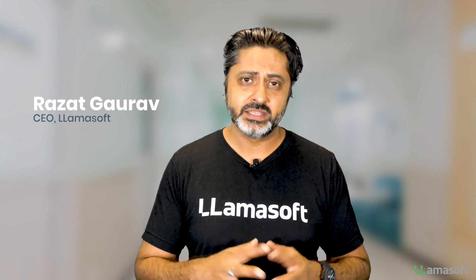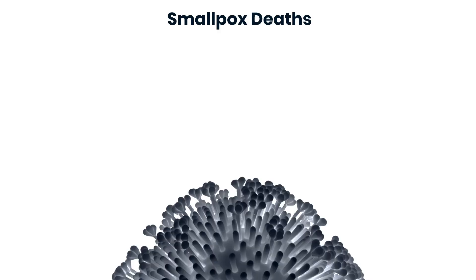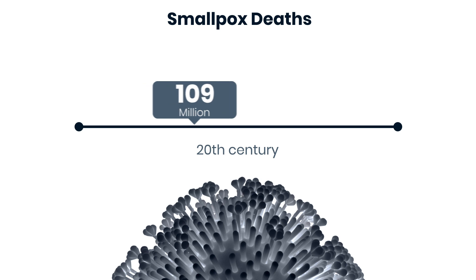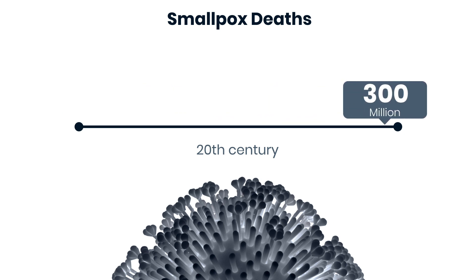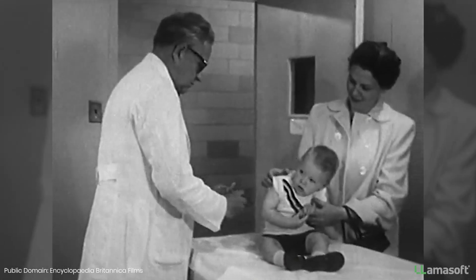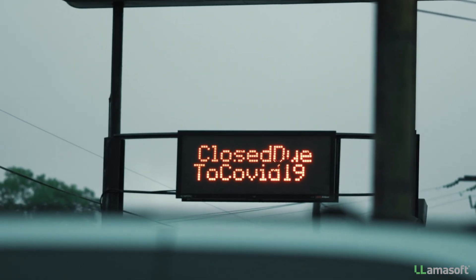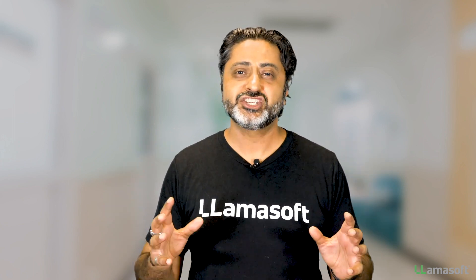We're in the middle of one of the most disruptive pandemics in human history, so it seems very timely to be talking about the supply chain of vaccines. Vaccines have been around for over 200 years and there have been numerous examples of vaccines saving lives all over the world. One of the most dramatic examples was smallpox, which killed over 300 million people in the 20th century alone. Thanks to the great work of scientists, medical staff, manufacturers, and distributors, smallpox was eradicated completely by 1979. So while we deal with the current pandemic, let's take a step back and unravel the complexities and nuances of the supply chain of vaccines.